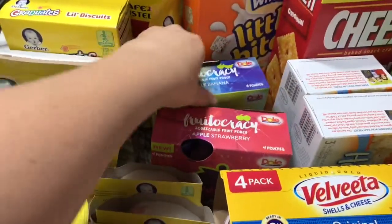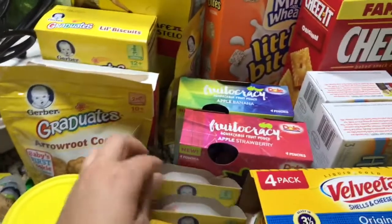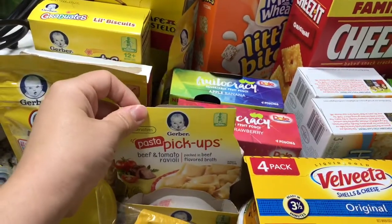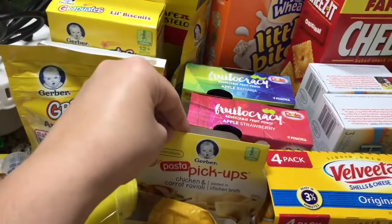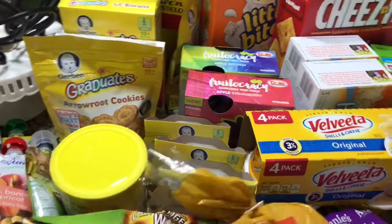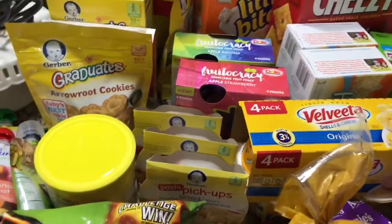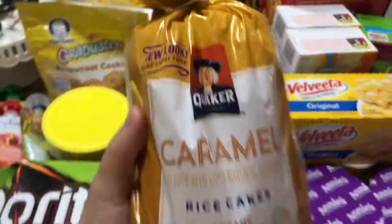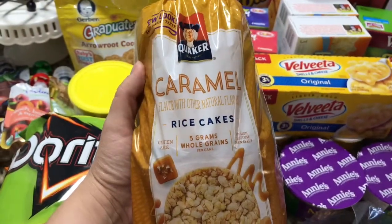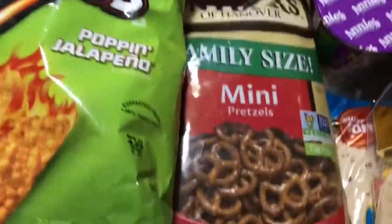Strawberry and apple banana — my son loves these pasta pouches. I got a beef one, chicken one, and a turkey one. They're really fast when he has occupational therapy and we just need to take something on the go. I also got these caramel rice cakes for me — love them, they're so tasty.